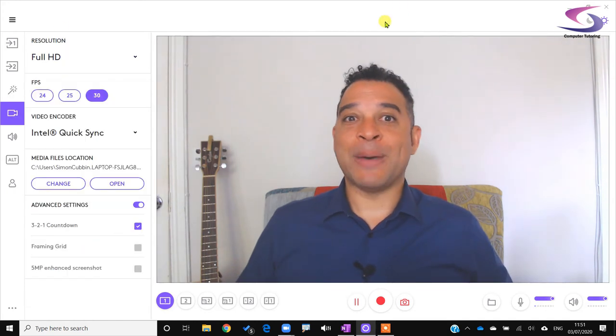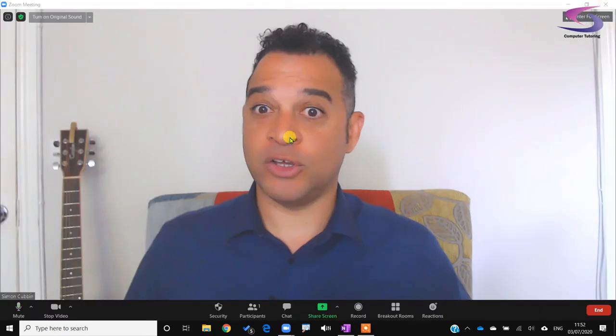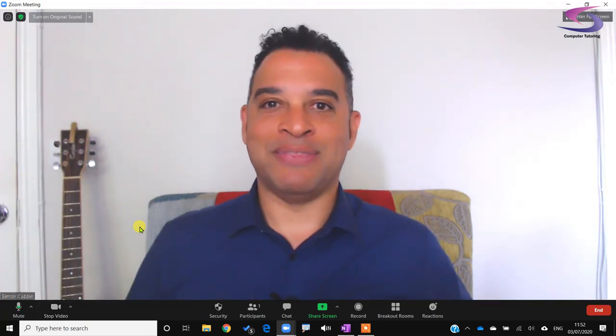Just remember: if you don't have your Logitech camera software open and you close it down, you won't be able to see in Zoom. In that case, go to the little pop-up menu and just choose your HD Pro Webcam C920 and that's fine.